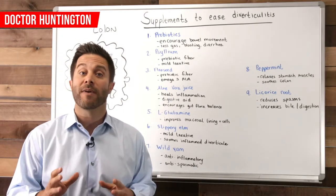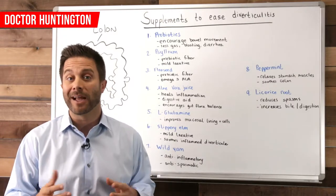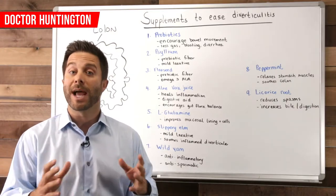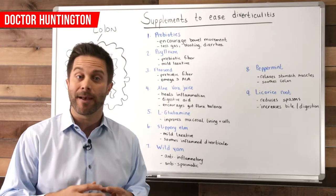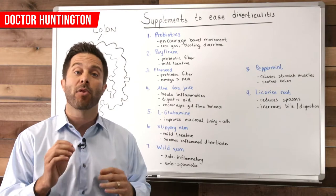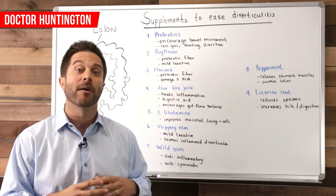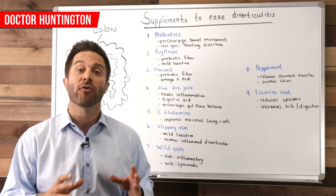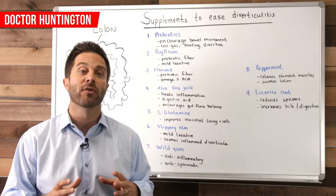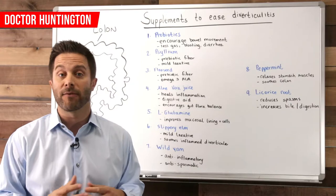Some herbs that can provide relief from diverticulitis include slippery elm, which helps to ease constipation and soothe the infected diverticula. Another natural remedy is wild yam — which is not the yam in the produce section of your grocery store. It's actually a plant root that has quite a few medicinal properties. It's a powerful anti-inflammatory and it also helps reduce muscle spasm, which means it helps to reduce abdominal cramping and pain caused by the inflamed diverticula.